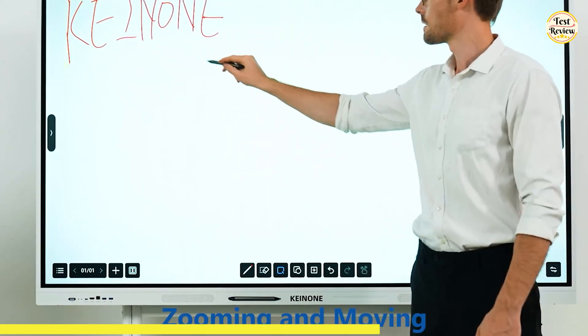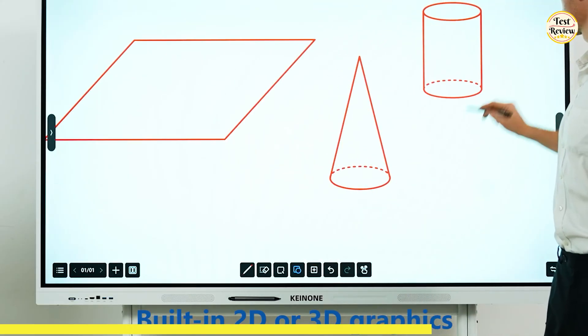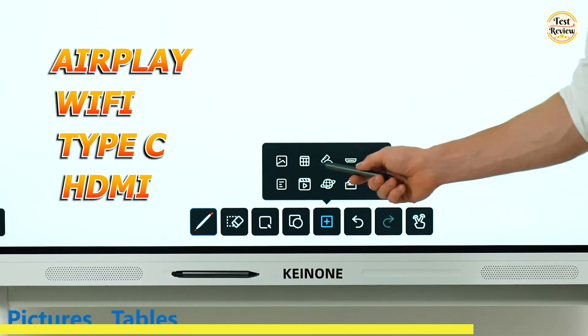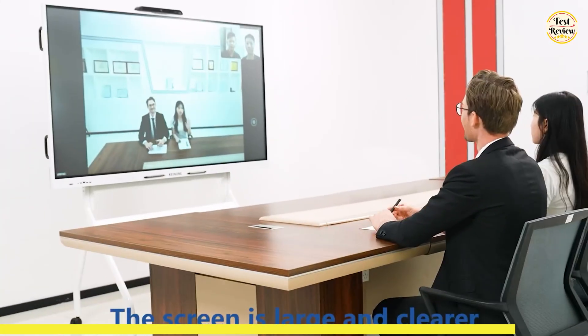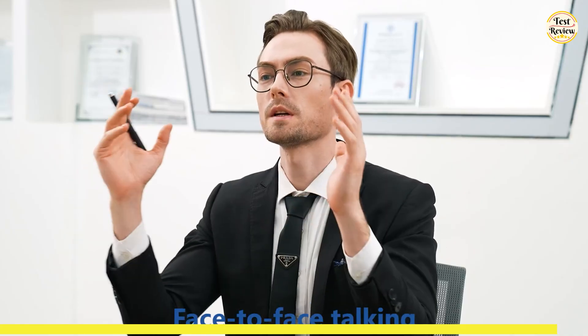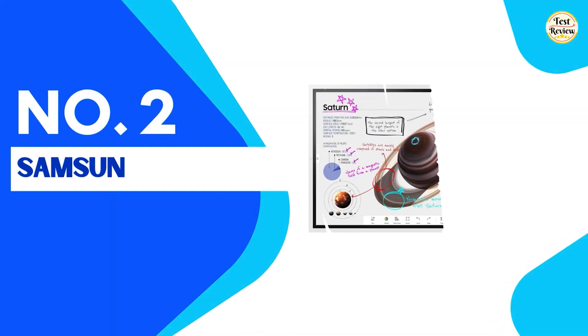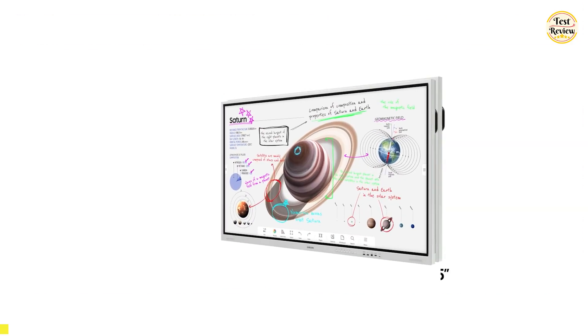Its 20 touch points and ultra-responsive 6-millisecond latency make it perfect for collaborative brainstorming and annotating content from images to PDFs. With seamless connectivity through AirPlay, Wi-Fi, USB-C, and HDMI, this board integrates effortlessly into your workflow. Its advanced teleconferencing capabilities make remote collaboration easy and clear, whether for virtual meetings or presentations. You can buy this at $1,399 on Amazon.